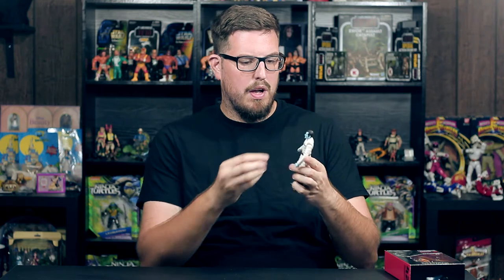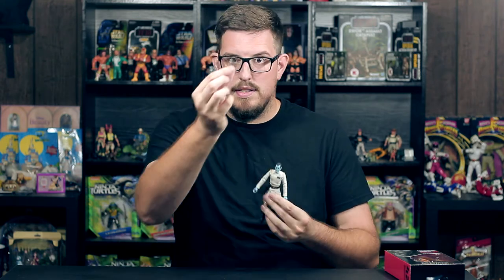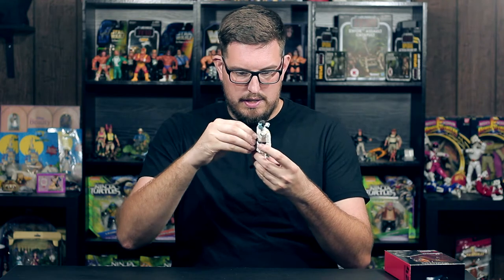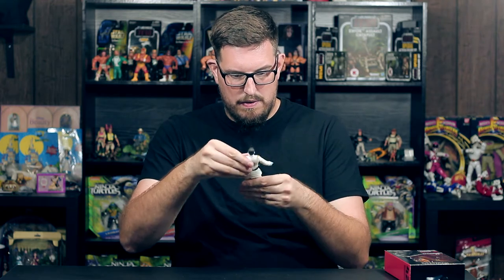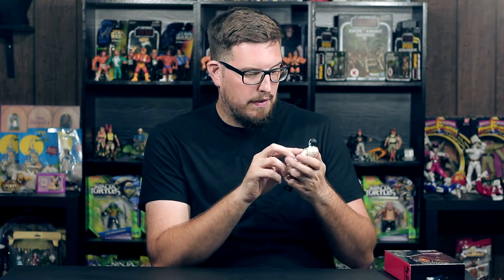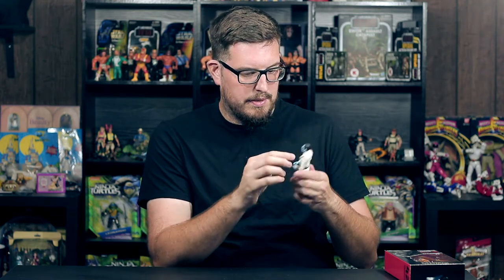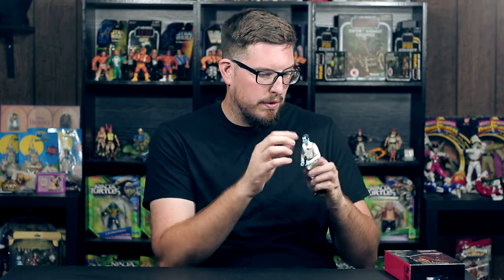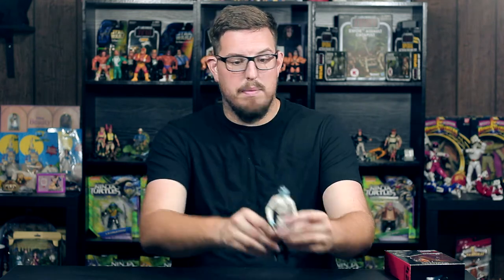Admiral Thrawn comes with one accessory — a tiny little pistol — which you can holster at his side, which is amazing. This figure is great; the paint detail on this guy is amazing, even on his military badge which has all the different colors. The paint is not sloppy, it's spot on. There are little blue details and gold details on the shoulders. I love the detail — I'm a huge fan of Thrawn, I was super excited when they introduced him into Rebels, so I couldn't be happier with this figure.